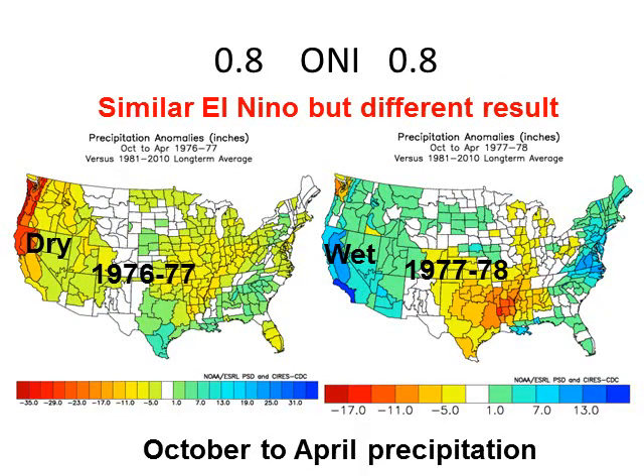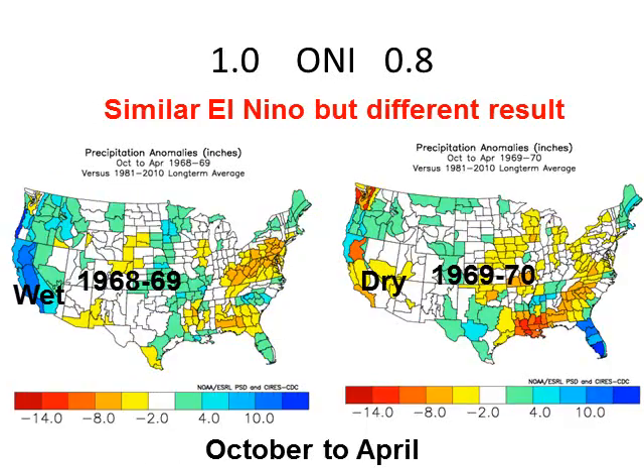Let's look at two years that were identical in terms of El Niño strength at 0.8. 1976-77 was our most significant drought in California, and it began with an El Niño. Look at the following year — Southern California really stands out. A drought-buster year occurred in 1977-78 with virtually no change in El Niño strength. How about another example? 1968-69, a 1.0 on the scale for El Niño, brought wet conditions in California. Then the following year, generally dry conditions statewide.